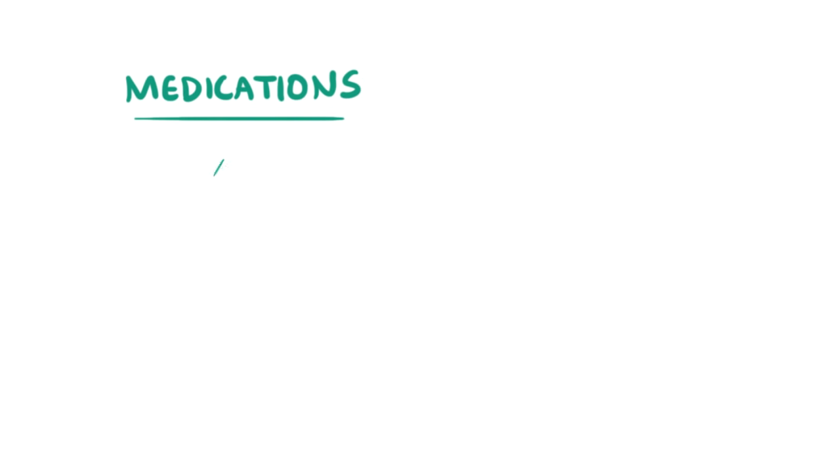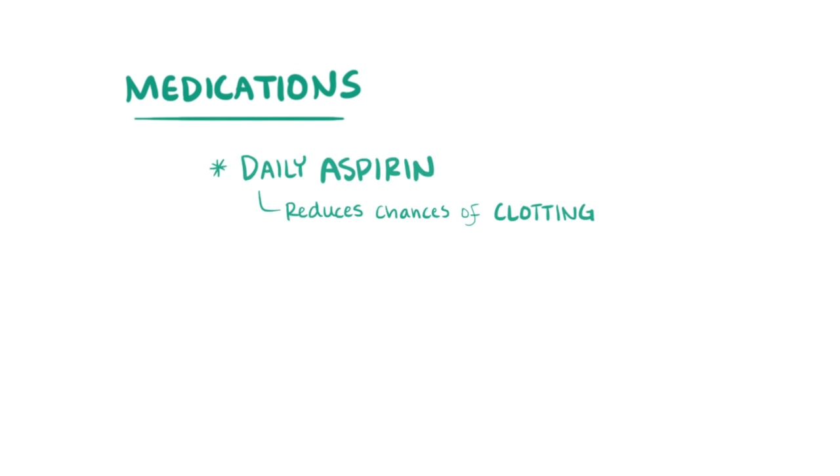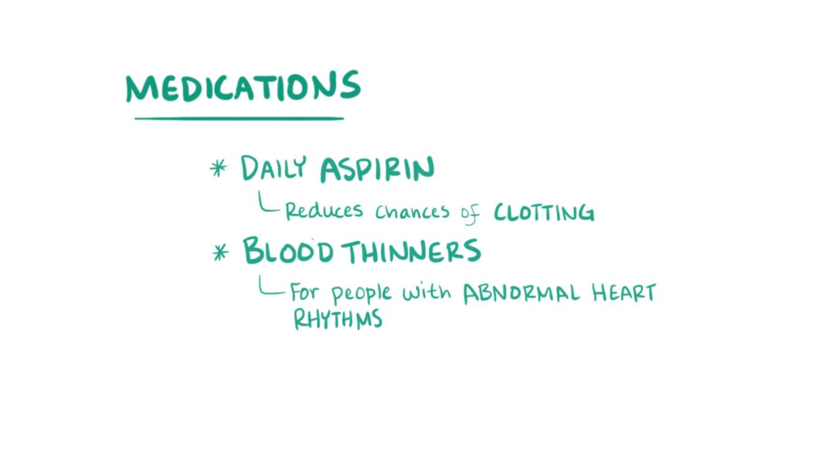For medications, daily aspirin can be used to reduce the chances that a blood clot will form in the future. Blood thinners can also be prescribed instead if someone has an abnormal heart rhythm like atrial fibrillation, since in these cases clots are more likely to form in the heart and then travel to the brain.